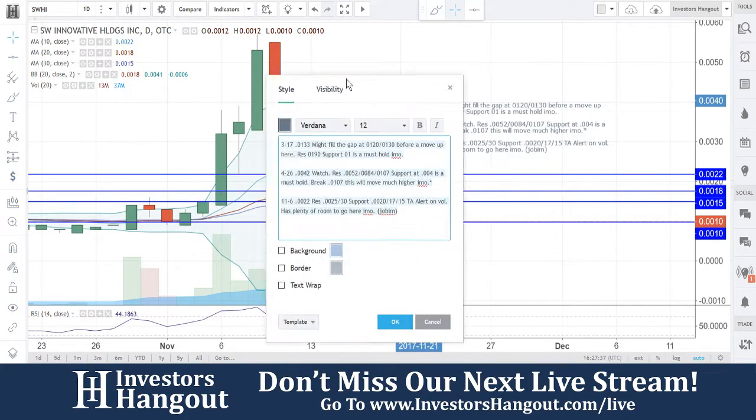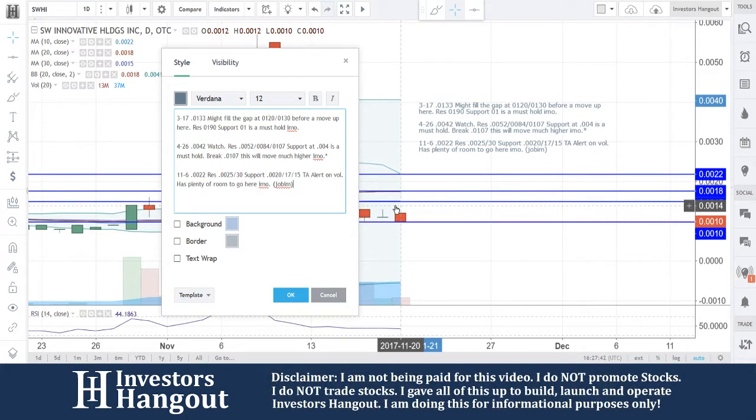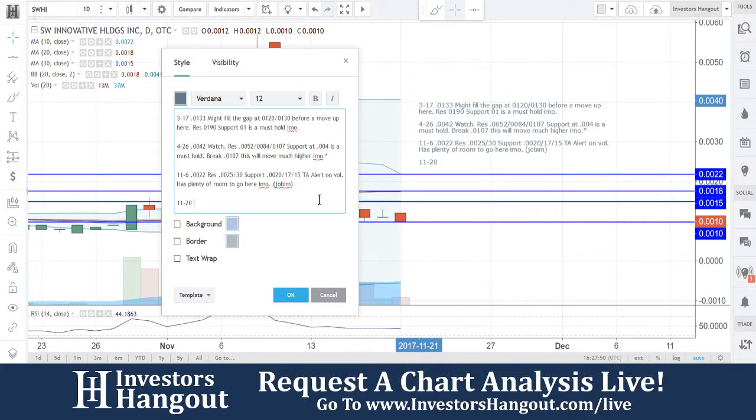Watching for the bulls to come back in here and take over — you guys are getting into the oversold area, 44 on the RSI. So far today 13 million shares have been traded; the average volume for the last 20 days has been about 37 million. We're going to put 11/20 for today's current date, 0.0010.